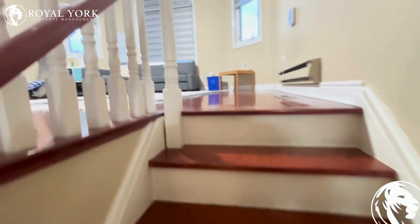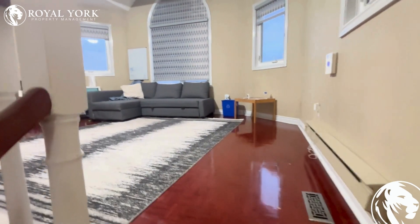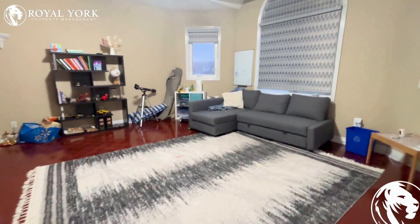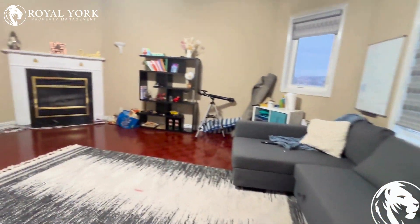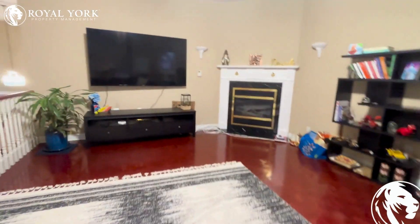As we go upstairs, we also have a large den that can be used as an extra bedroom, a living space, or an office — tons of sunlight comes in during the day.